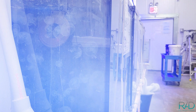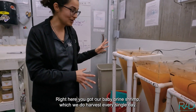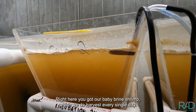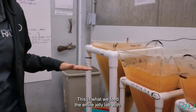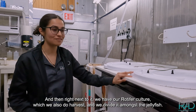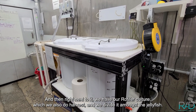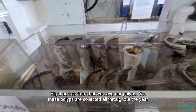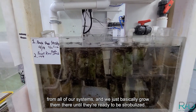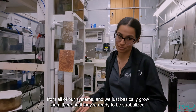Here's a basic breakdown of our jelly lab. Right here we have our baby brine shrimp, which we harvest every single day — this is what we feed the entire jelly lab with. Next to it we have our rotifer culture, which we also harvest and divide amongst the jellyfish. Right across from that, we have our polyps. These polyps are collected throughout the year from all of our systems, and we grow them there until they're ready to be strobilized.